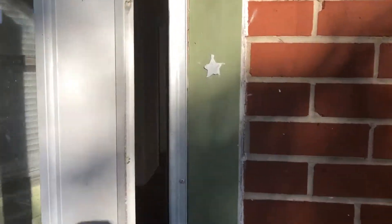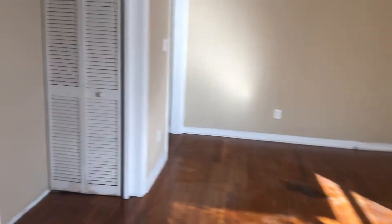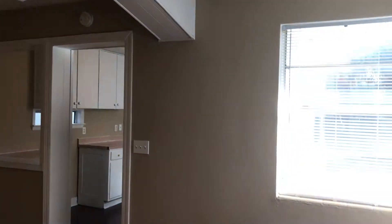Hi, this is Candace with JWB. We're here at 1014 2nd Avenue North to do a final walk on a property turn for a one-bedroom, one-bathroom home here in Jacksonville Beach, Florida.